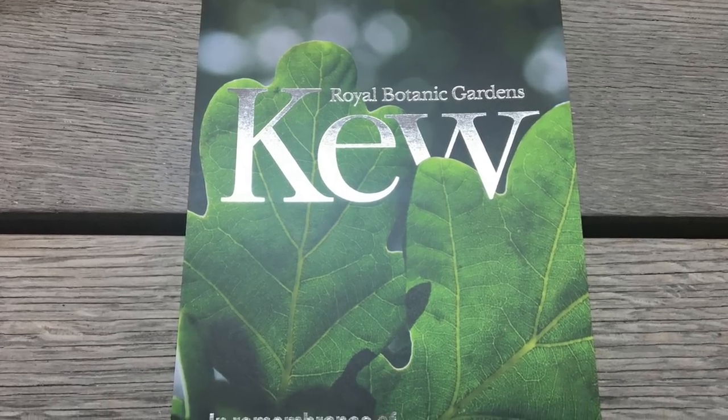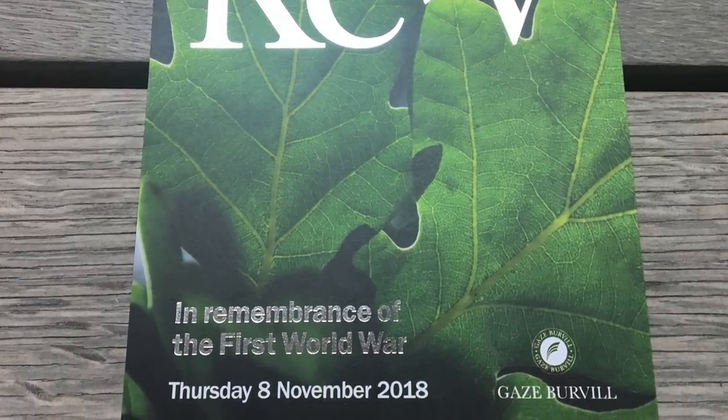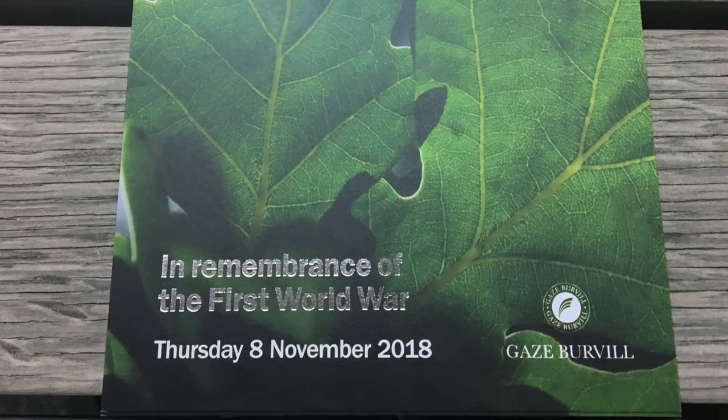Unveiled on the 8th of November 2018, just three days before Armistice Day on the 11th of November, it marks the centenary of the end of the Great War.